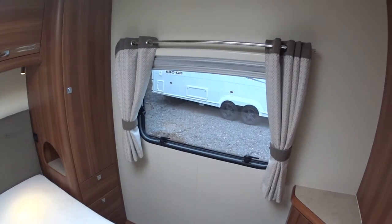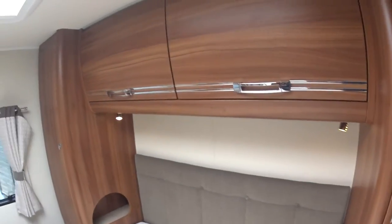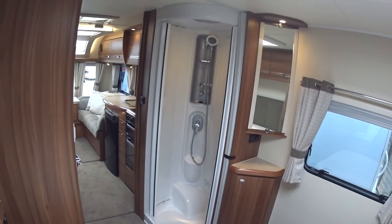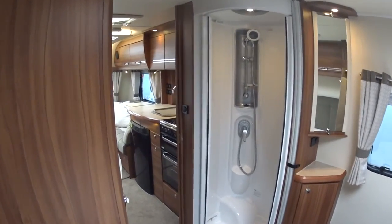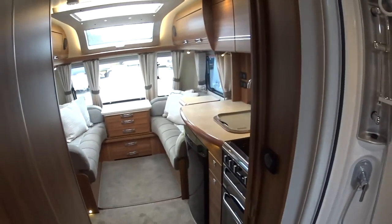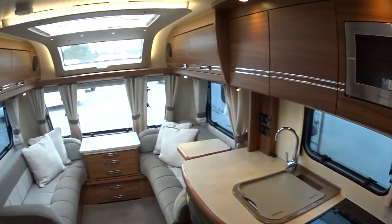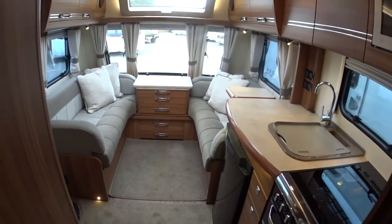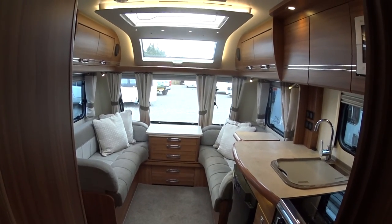Having spent many many years in caravans myself — and still continuing to do so, as well as selling them — I have my own preferred layout. As my children are now grown up, that changes over the years, and this is most definitely it now. It's the one I would choose to use if I was going away — fixed island bed. Hopefully you'll find that helpful. That concludes Serenity Leisure's video for this 2015 Buccaneer Argosy.